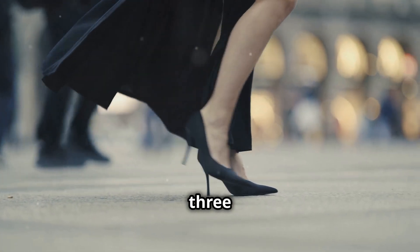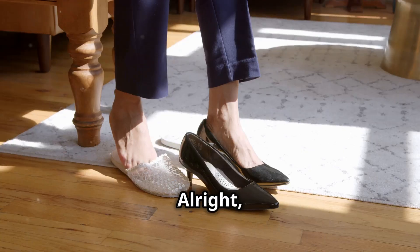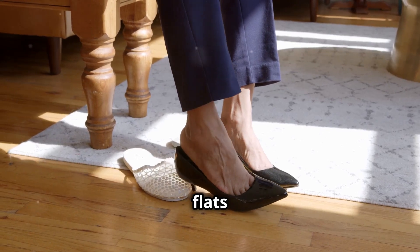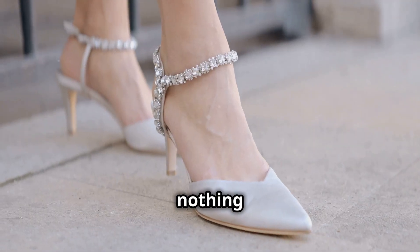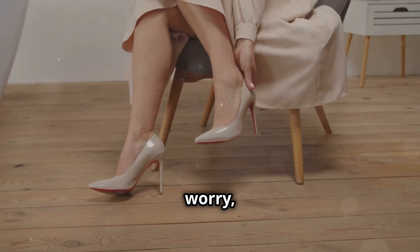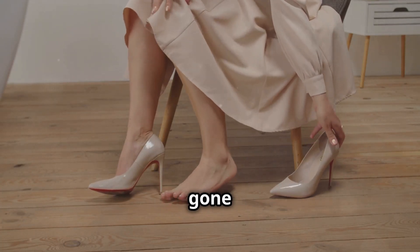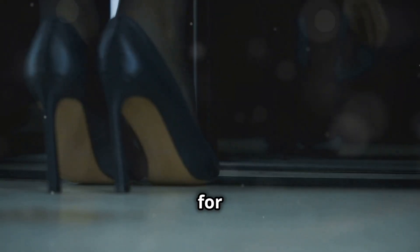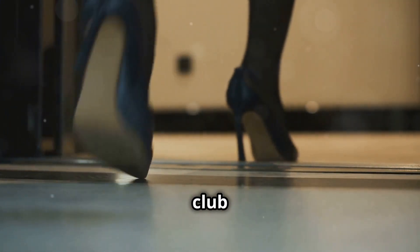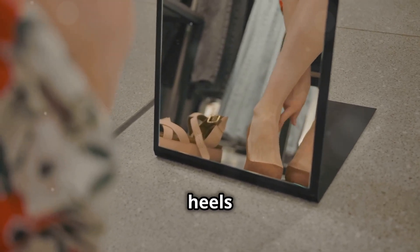The workday is done and it's time to trade those sensible flats for some show-stopping heels. Nothing says "I'm ready to party" like a killer pair of heels. But I'm not talking about those torture devices that leave your feet feeling like they've gone through a blender — we're going for stylish and comfortable, because nobody wants to be that girl limping out of the club at 2 a.m.